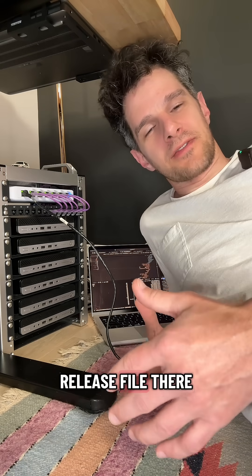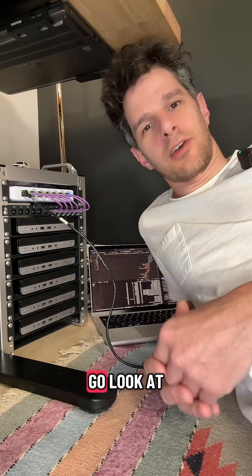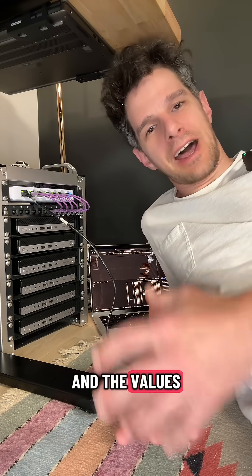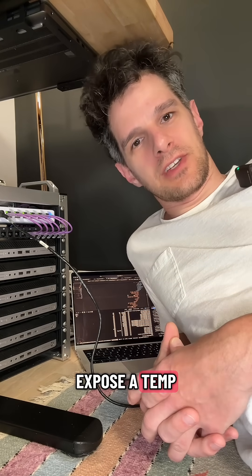In my Helm release file, there was no temp directory exposed. So I went and looked at the Helm chart and the values, and I realized that you can't expose a temp directory to the sidecar.